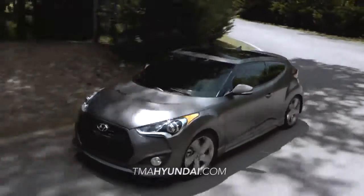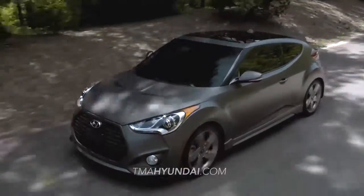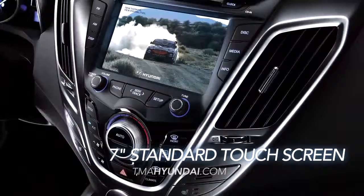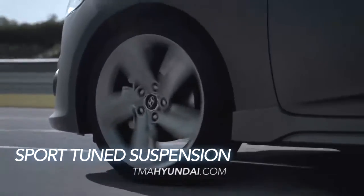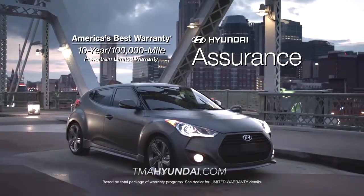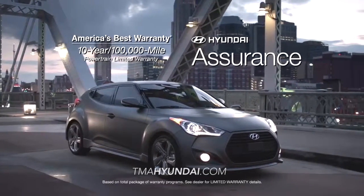There's certainly no shortage of wow on the Veloster, with its intelligent Blue Link system, 7-inch standard touchscreen display, sport-tuned suspension, and, of course, America's best 10-year, 100,000-mile warranty and Hyundai Assurance.